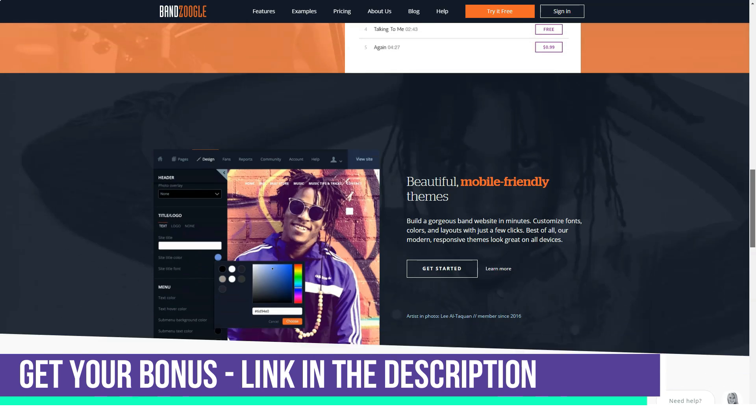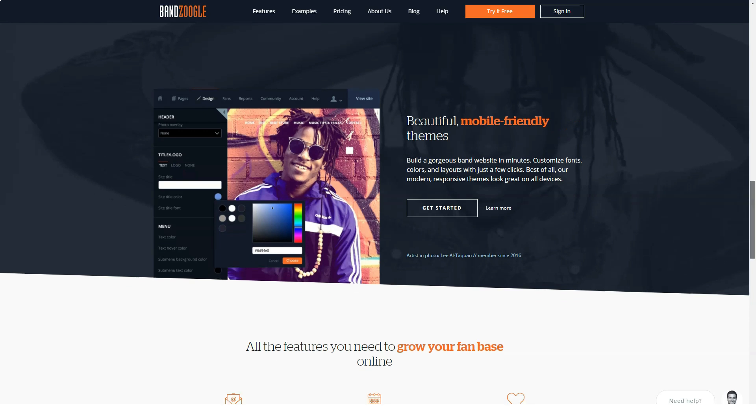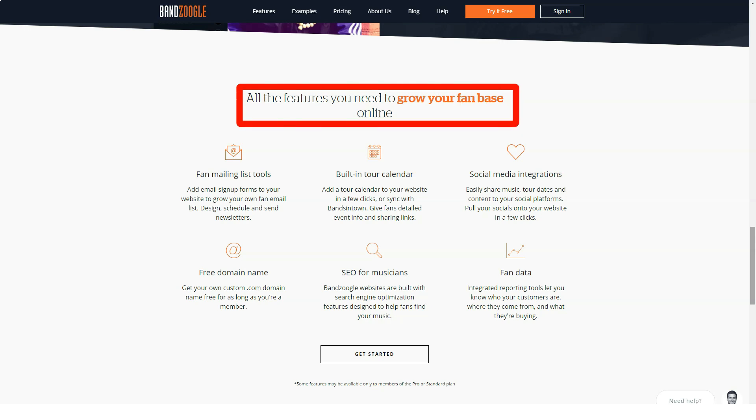There are three premium plans available with prices starting from just $8.29 a month if you pay for 12 months upfront. Monthly payments are also available at a slightly higher cost. All plans come with a 30-day free trial, although a free forever version is notably absent.